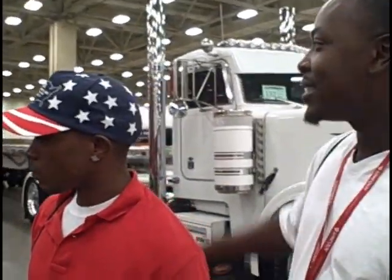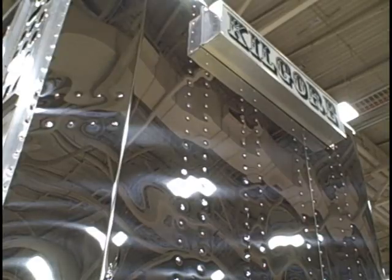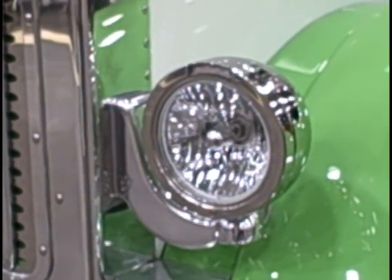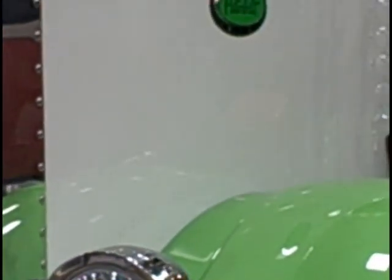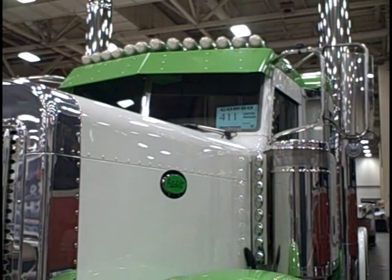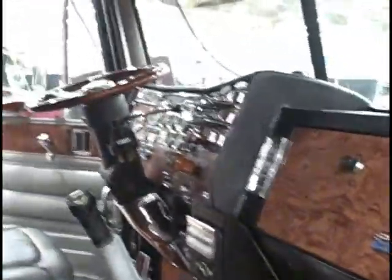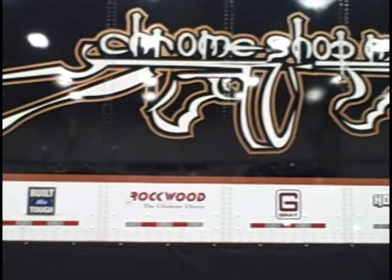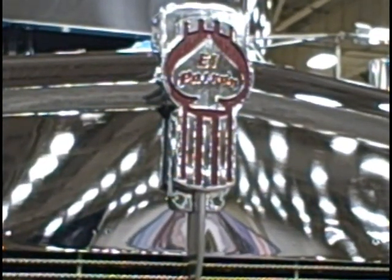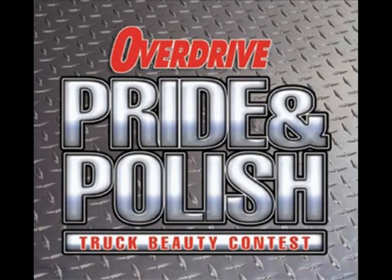It's real, real nice. Matching the trailer. Look good. I like the chrome paint. This is a new one. Thank you.